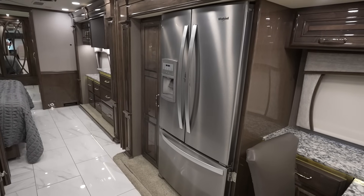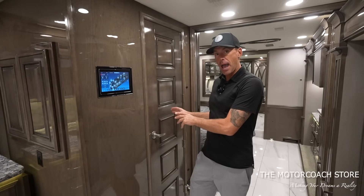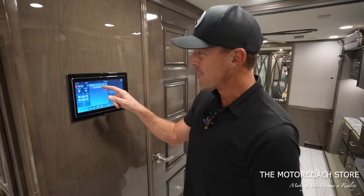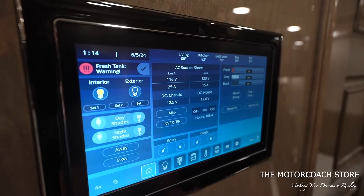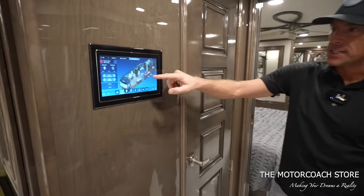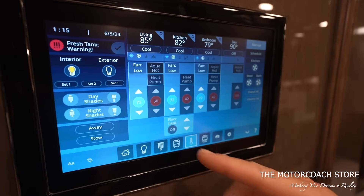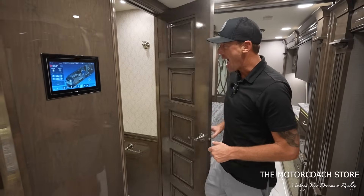Coming back into the coach, this is a bath-and-a-half floor plan. We've got the Whirlpool residential refrigerator with water and ice dispenser, plus nice storage. Before we go into the half bath, I have to point out the central vac and the beautiful tile floors. On this control panel — very user friendly — it's currently warning us that fresh water is below five percent tank capacity. We can control day and night shades, climate control, and lighting, including individual lights, shade zones, and triple-zone climate control with floor heating.